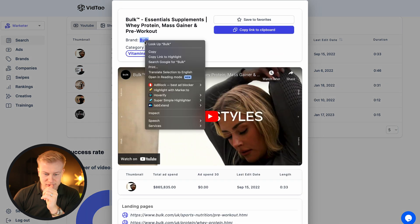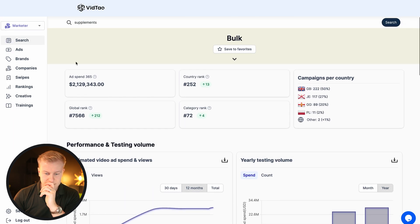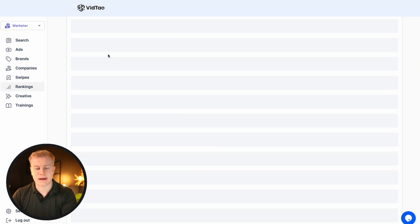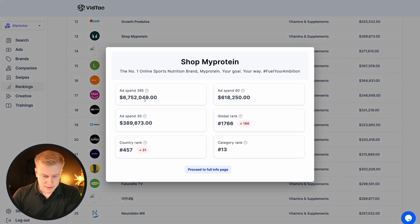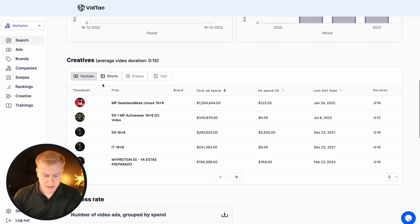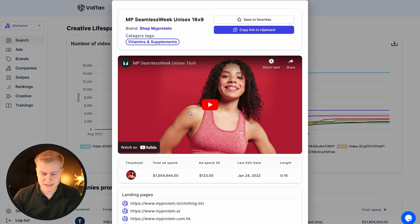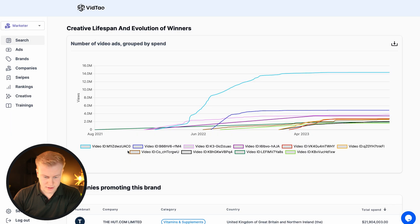We can go to their brand, click the brand, go to the full info page, or we can go to categories and see other similar ones. So MyProtein shows up — six million ad spend. We don't know how accurate this is, but it's pretty crazy. You'll see campaigns by country, ad spend over 365 days, and even the video IDs. You can click these and see the ads — seamless week, clothing, MyProtein, different countries.